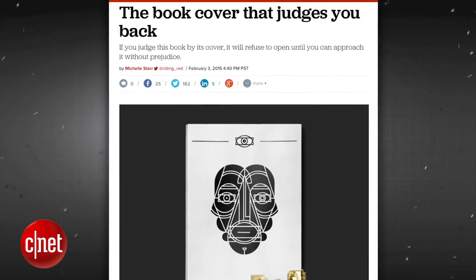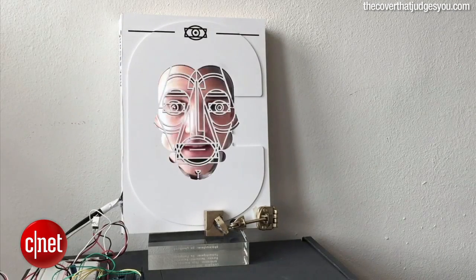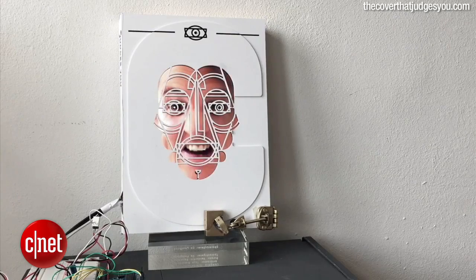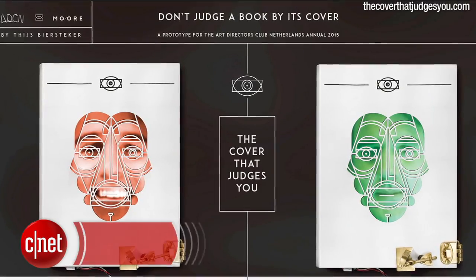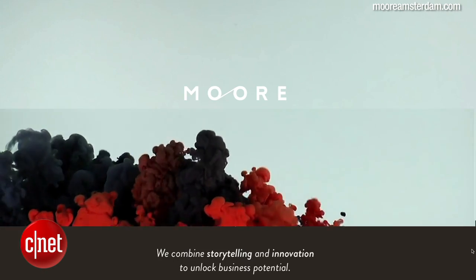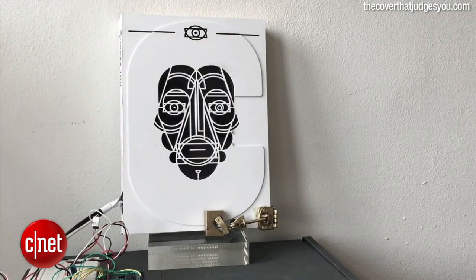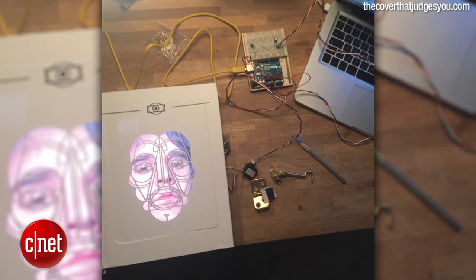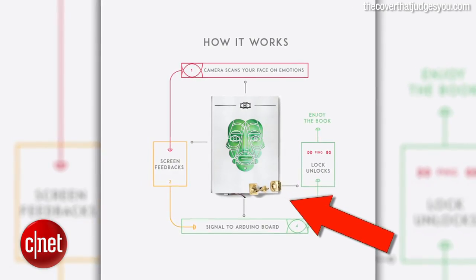This book cover is judging you, and if it determines you are judging it with a silly look on your stupid face, it will not let you read it. The cover that judges you is an experiment by Thea Birstecker of Amsterdam-based creative agency Moore, and was designed to fit over other books. The book has a built-in camera with facial recognition software and an Arduino board connected to an arm that keeps the book locked.